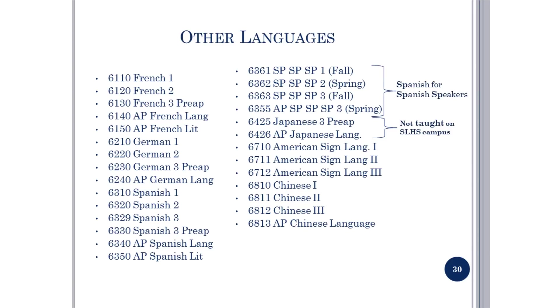In this block, you see all of the foreign languages available: French, German, Spanish, Japanese, Chinese, and American Sign Language. Remember, you must take two credits of foreign language under the FHSP Plan and three credits under the DLA.